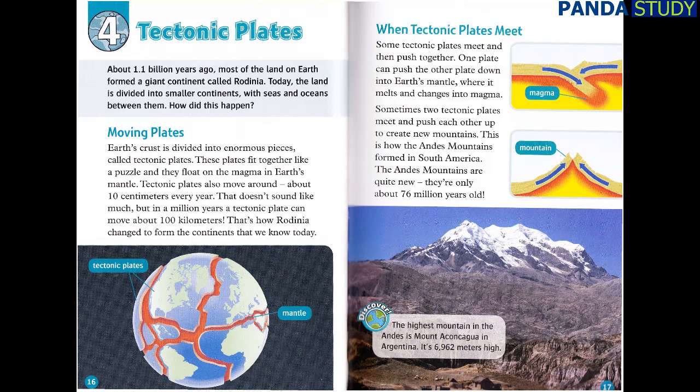When Tectonic Plates Meet. Some tectonic plates meet and then push together. One plate can push the other plate down into Earth's mantle, where it melts and changes into magma. Sometimes, two tectonic plates meet and push each other up to create new mountains. This is how the Andes Mountains formed in South America. The Andes Mountains are quite new — they're only about 76 million years old. Discover! The highest mountain in the Andes is Mount Aconcagua in Argentina. It's 6,962 meters high.